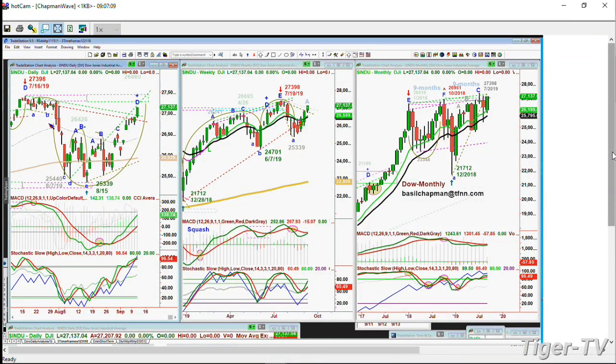The Dow closed yesterday at 27,137 - an all-time high. It's 200 points higher at 27,398, and we're an eye blink away from that. You can see this chart on the left. Let me move this over - you can see there's a cup formation.